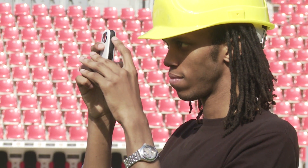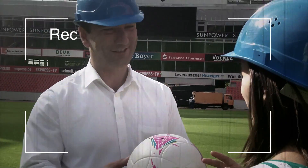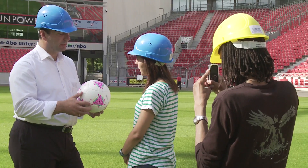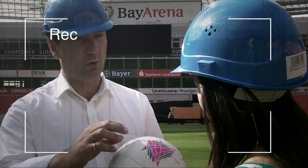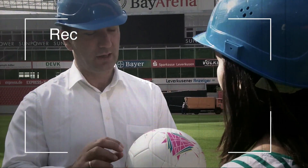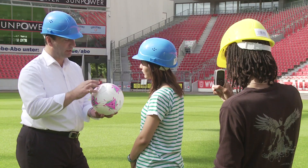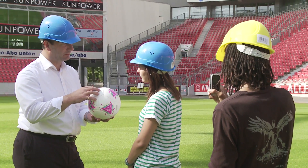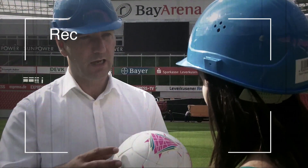I heard about Impranil — I want to know where it is. So the Impranil is a polyurethane resin which is used in all five layers. But each layer uses a different kind of Impranil product, where every layer has its own performance: hardness, softness, volume, elasticity, and so on.